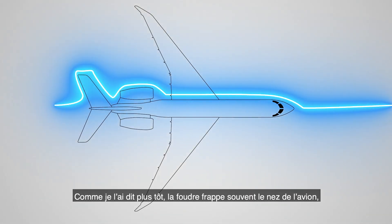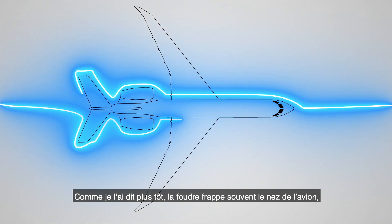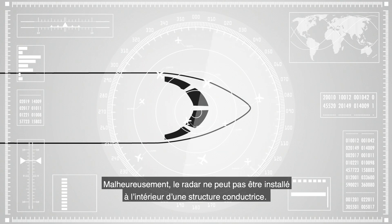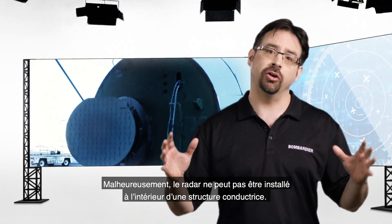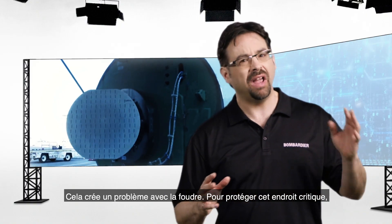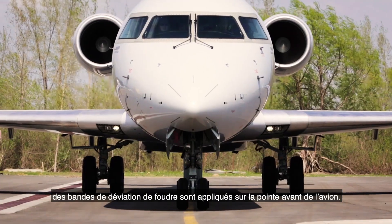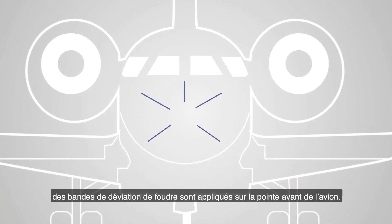As mentioned earlier, lightning often strikes the nose of the aircraft, which is also where the radar is located. Unfortunately, the radar cannot be installed in a conductive enclosure, which creates an issue with lightning. This is why we install lightning diverter strips on the radome of the aircraft.